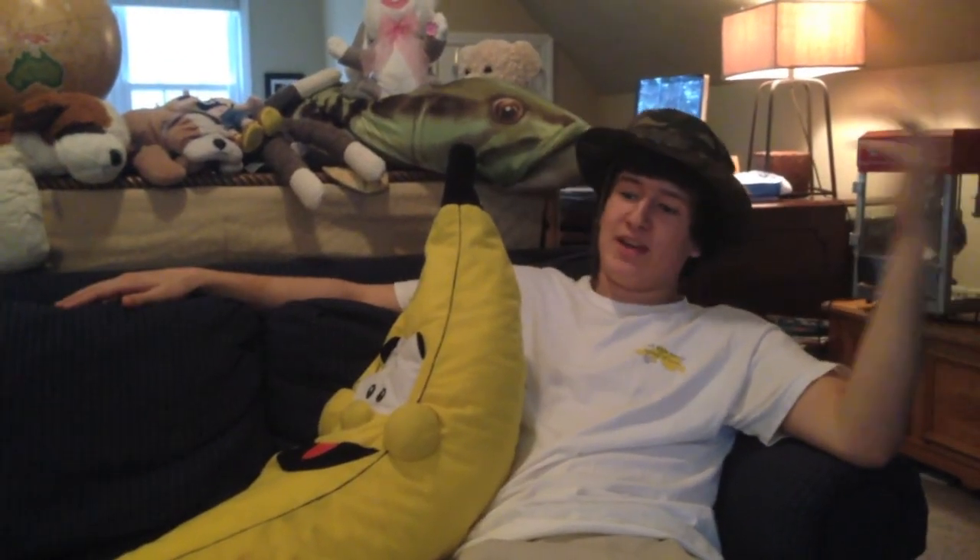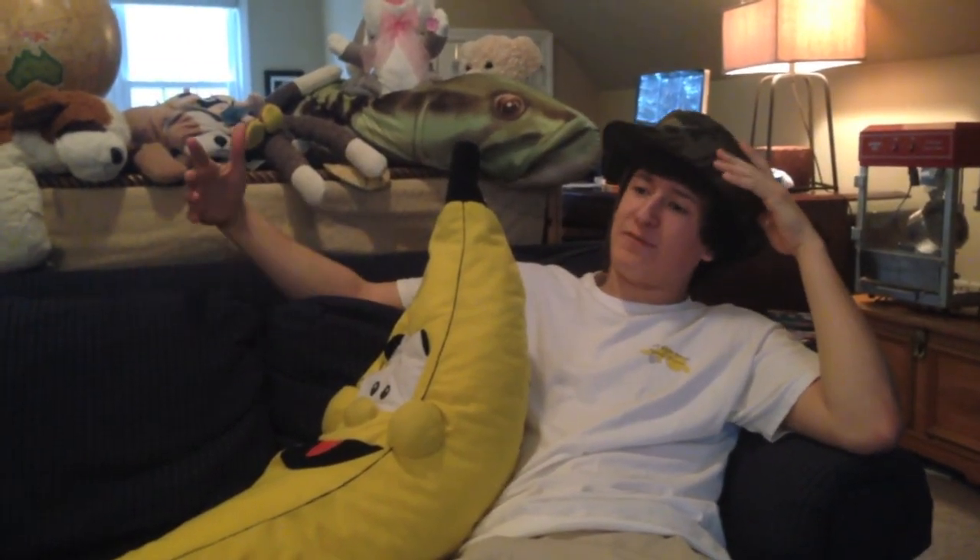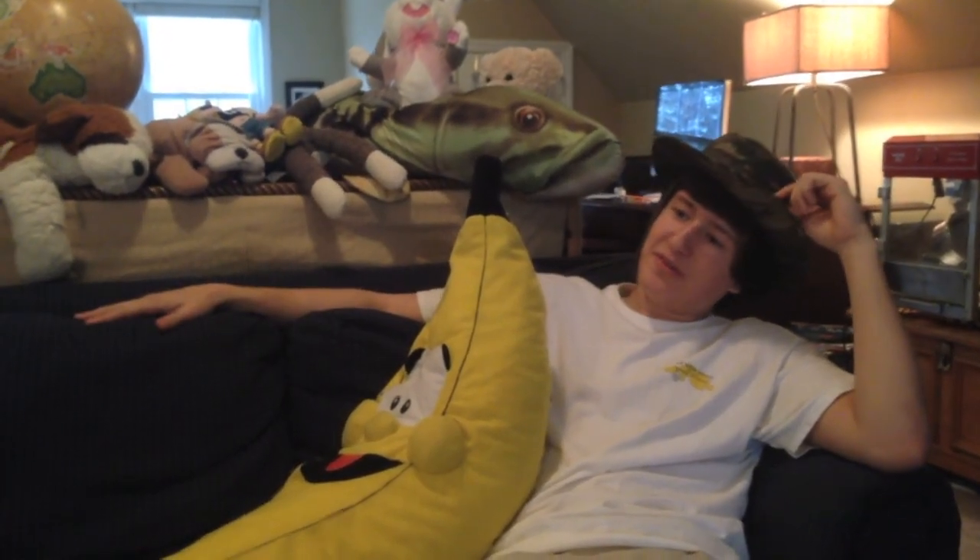Thank you, Nick, expert on the eastern hare wallaby, for welcoming us into your home. So tell us a little bit about what the eastern hare wallaby eats. Well, the eastern hare wallaby eats a variety of things, mostly small plants and grass. Wow, grass and vegetation — that's a pretty steady diet.